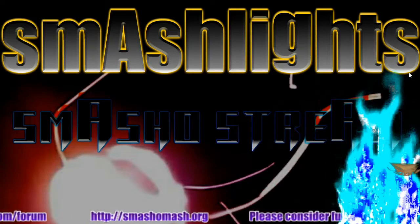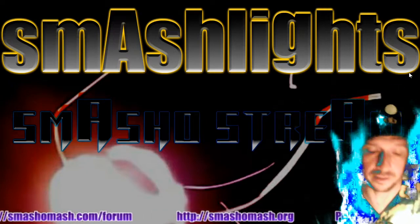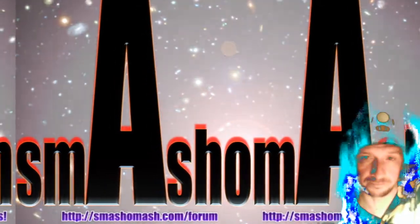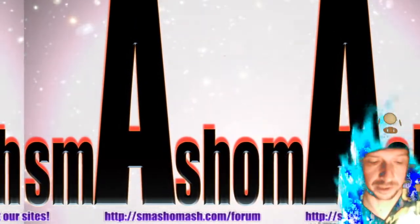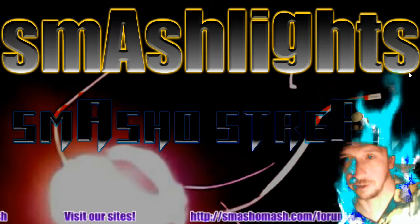Welcome once again to another Smash Lights segment — the kind of segment where I'll talk about whatever I want, whether it's political, tech-based, or whatever. We're going to cover it.